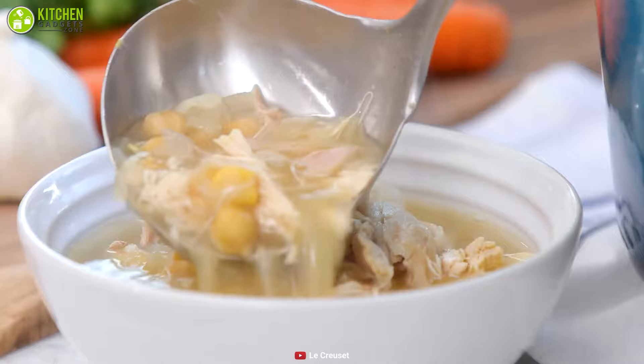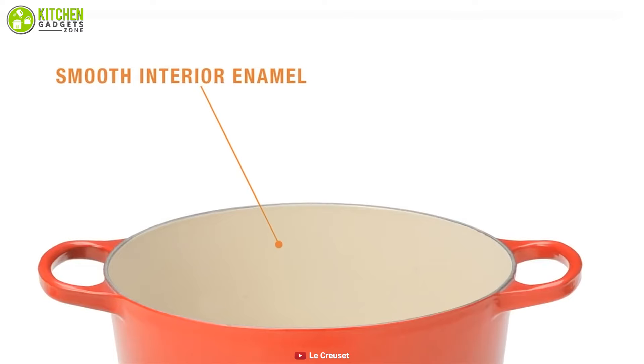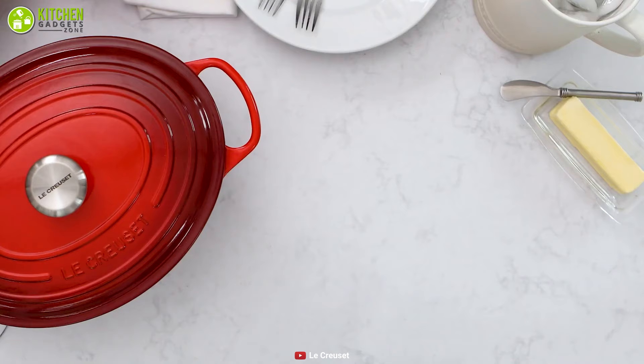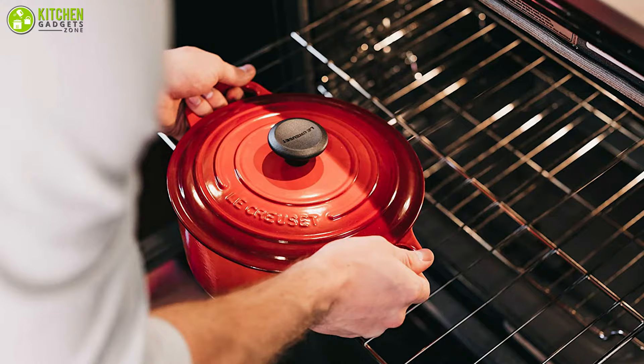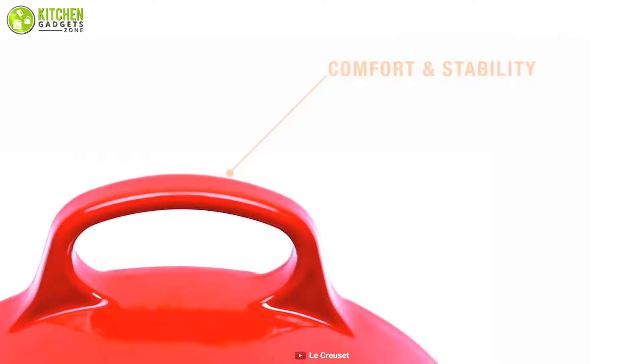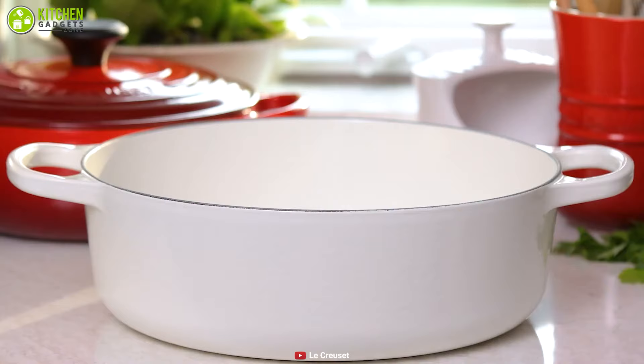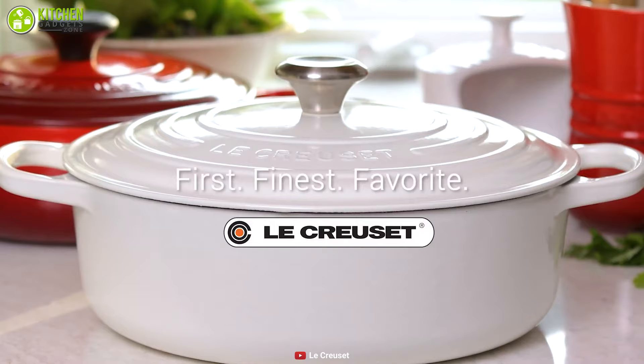This Dutch oven is made from enamel cast iron for excellent heat distribution and retention, locking in the moisture of the food perfectly and ensuring perfect cooking. It is suitable to use on all heat surfaces, giving it the versatility to use it with comfort. This unit has ergonomic knobs and handles that provide easy lifting and a secure grip even with oven mitts. Overall, this oven is not the most affordable, but its exceptional quality ensures it will last a long time — and can even be passed to the next generation.